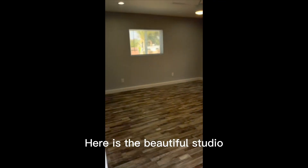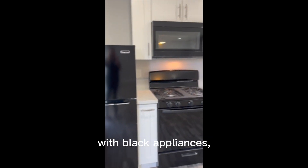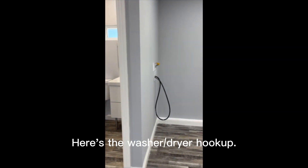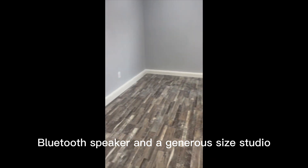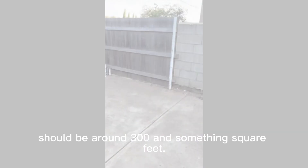Here is the beautiful studio with black appliances, white shaker cabinets, and washer dryer hookup — all four units will have washer dryer hookups. Another beautiful shower with custom lighting and Bluetooth speaker. It's a generous size studio, around 300 and something square feet.